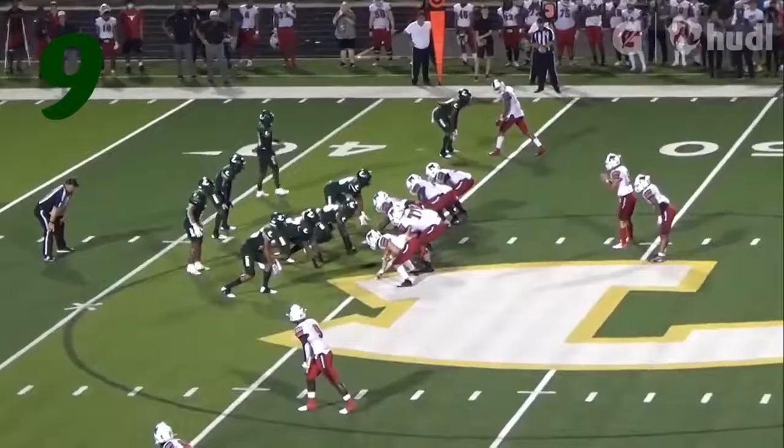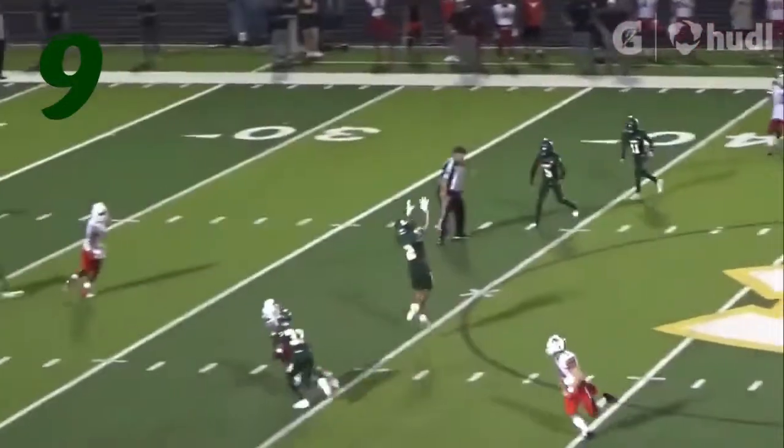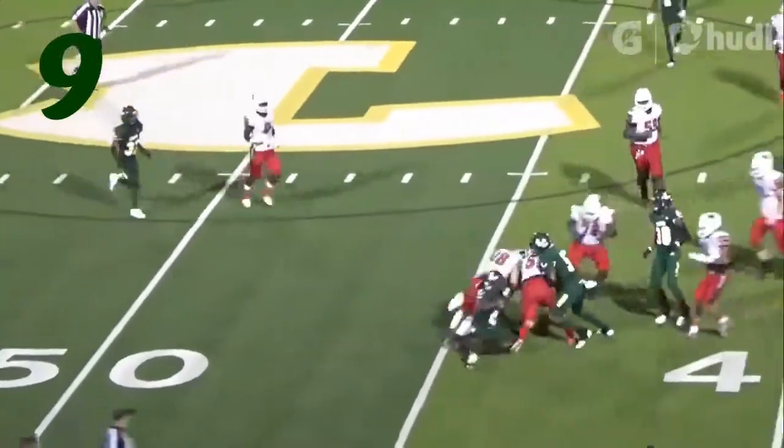Number 9, Devin Isaac — he's out in the flats, drops off, catches a slant. I'll take that. Shake you, shake you again. Maybe not. Great play, though, from Isaac.